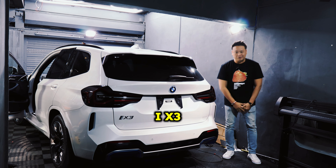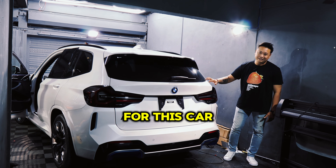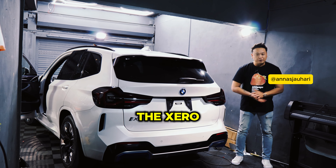Today we have the BMW iX3. We're going to add the Zero Nano Carbon window tinting for this car — our best-selling service. We do this every day because no one in Mauritius offers the Zero Nano Carbon window tinting with a lifetime warranty.